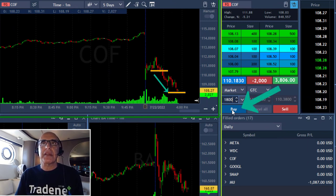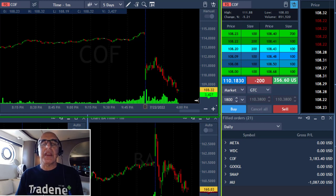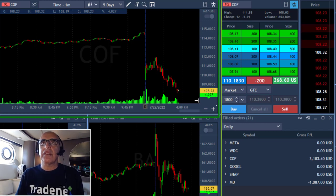COF just reached my target, a little bit less than two points. I'm up $3,800 and I'm taking my partial right now, leaving 200 shares. That was a beautiful move — entry and target just did very, very well. I'm leaving 200 shares for the continued run.